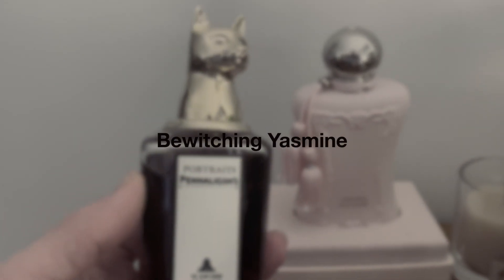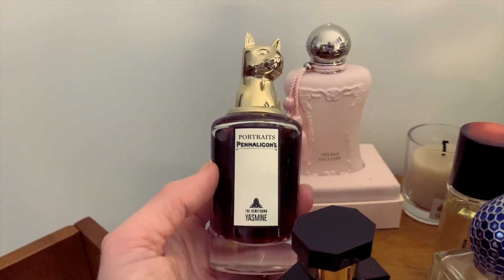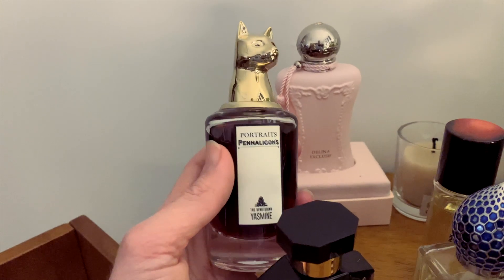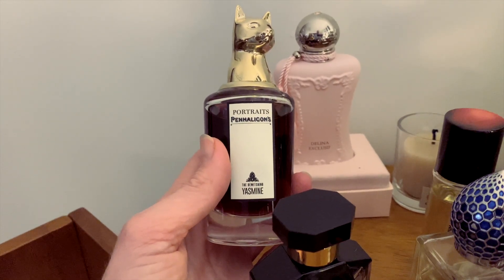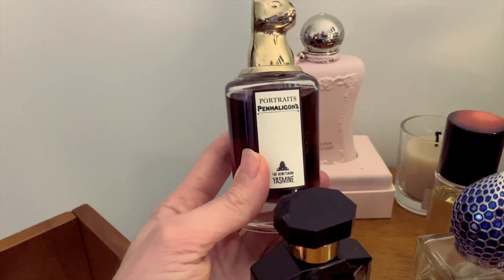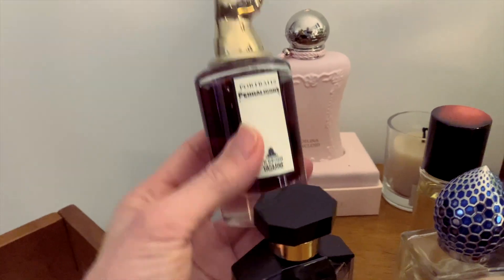Over here we have Bewitching Yasmin from Penhaligon's. I think I wore this once in the whole time it's been in this cabinet, and the last time I did a rotation was about three months ago at the very beginning of winter. I do like it, I just wasn't feeling it this year at all. I wore it once and got a bit sick of it throughout the day. I'll give it another chance next winter or another time if I feel like wearing it.